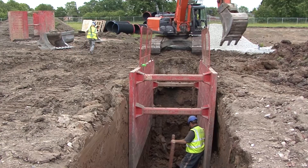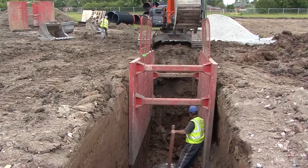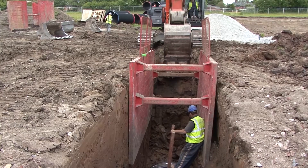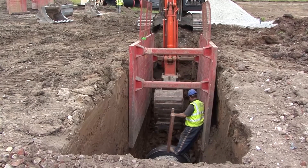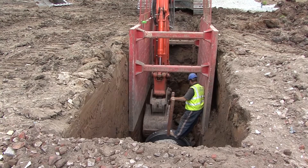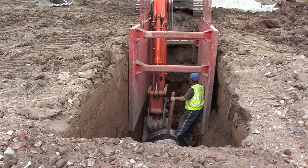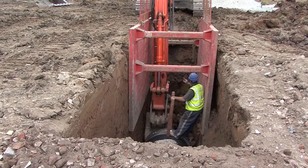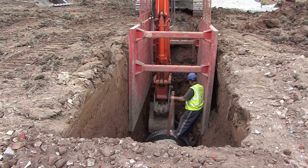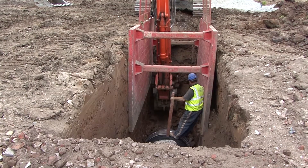Here the trench box is in place for safe working in the trench, and a site machine is excavating the trench for installation of the next Aquaspira pipe. Due to the smaller outside diameter of the pipe and slimline joints, excavation requirements for Aquaspira pipes are always significantly less. For these 1,200mm diameter pipes, the volume of excavated material is 30% less than for the same size concrete pipe.